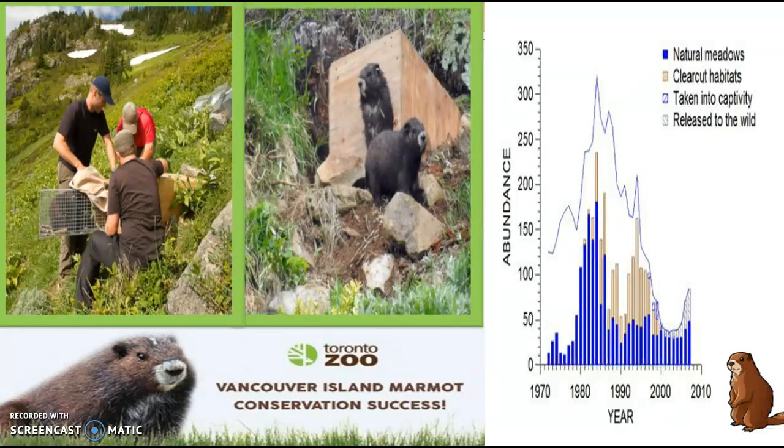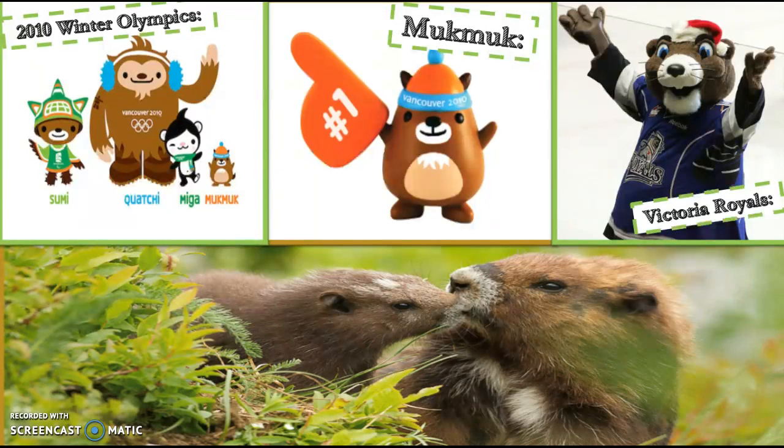Currently, there are two marmot habitats protected under the British Columbia Ecological Reserve Act: the Haley Lake Ecological Reserve and the Green Mountain Wildlife Critical Habitat Area. The reason such effort is devoted to saving the marmot is because they are one of a few endemic mammals in Canada and have become a local celebrity in British Columbia. The marmot appeared as a mascot for the 2010 Vancouver Winter Olympics and even inspired the Victoria Royals, a WHL hockey team, to adopt it as their mascot. Protecting this creature also benefits other animals in the ecosystem, as the reserves set up for the marmot protect other delicate wildlife as well.